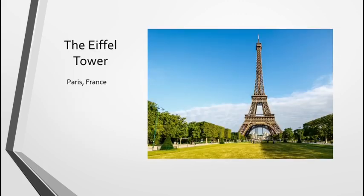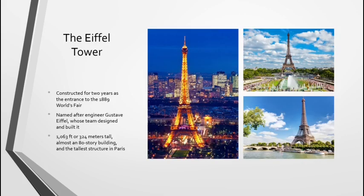Next, we have the Eiffel Tower in Paris, France — another famous landmark. The Eiffel Tower was constructed over two years, from 1887 to 1889, to be the entrance to the World's Fair in Paris. It was named after the engineer Gustave Eiffel, whose team designed and built it. It is 1,063 feet tall, or 324 meters, which makes it about the same size as an 80-story building and is the tallest structure in Paris. Most people would recognize this as a French icon and could tell you it is located in Paris, even if they might not know that Paris is the capital of France.